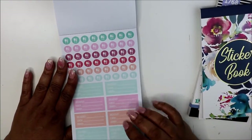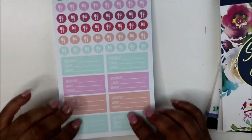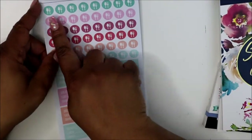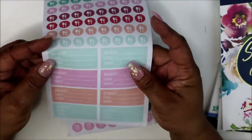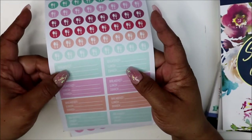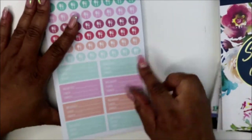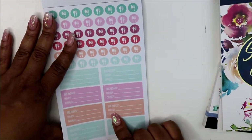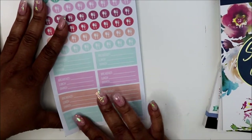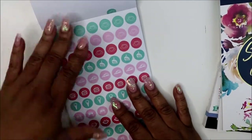This is another reason I bought this particular sticker book — they have a spoon and fork sticker, which is great for meal planning. And then you have your breakfast, lunch, and dinner stickers. These boxes would fit perfectly in my mini planner. They repeat in different colors.